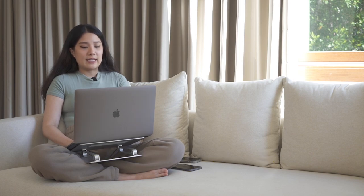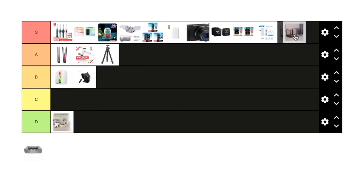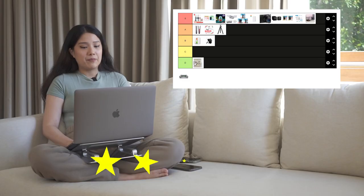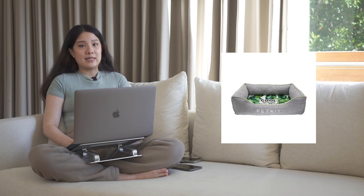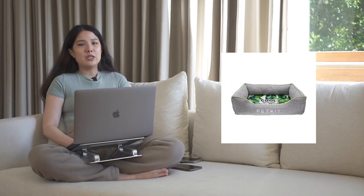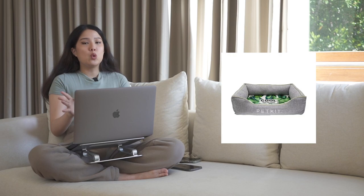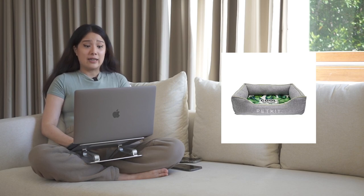One product I almost forgot is my pet play pen — a great cage and product. The setup is nice, it's a reasonably priced fence, and I'd give it an S because it works very well. The last item is the Petkit all-season pet bed — this is actually quite expensive and I'd give it a B. It's supposed to have cooling tech behind it, but I think it's really overpriced for a bed.